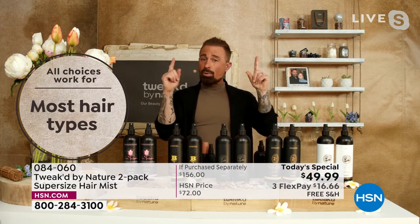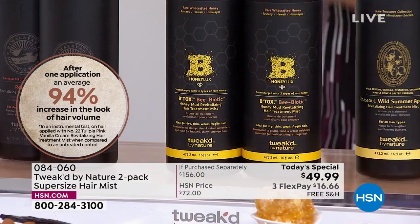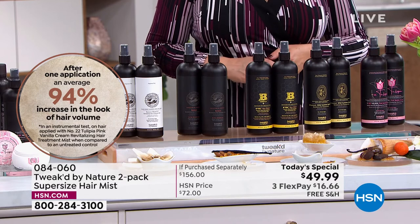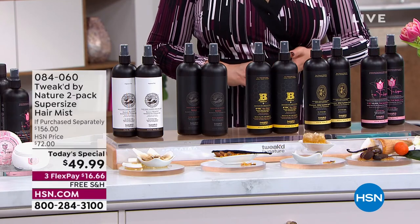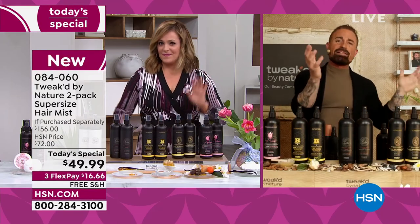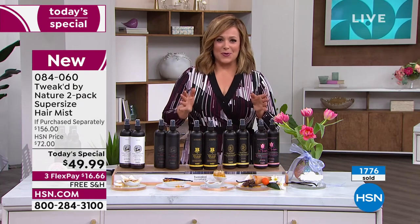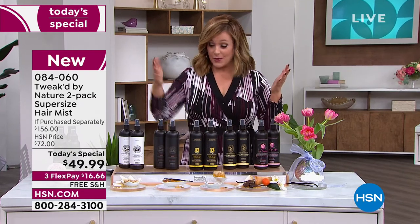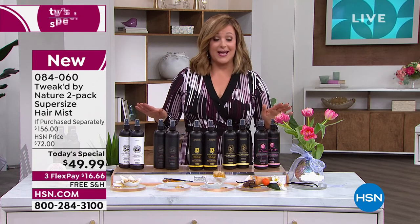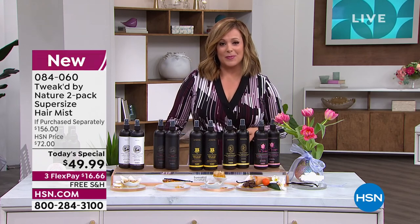Yes — they're slightly different. Tulipia has more volume, but you'll still get volume with the others. If volume is your number one priority, choose Tulipia. Honey Luxe and Amber Vanilla are more on the repair side. Wild Summer Apricot is in the middle. They all reduce breakage, they all give you volume — if it were me, go by scent and trust me, you won't go wrong. At $49.99 instead of $156 for both bottles separately — that's a one-day opportunity. Everything in the show is over 50 percent off today. Try Tweaked clean beauty, cruelty free. Item number 084060.